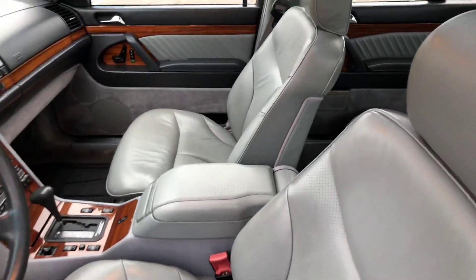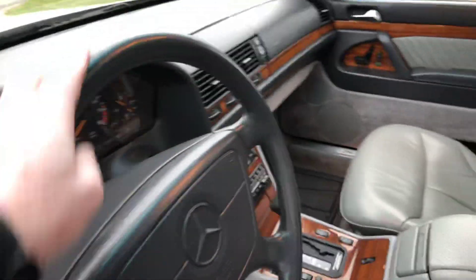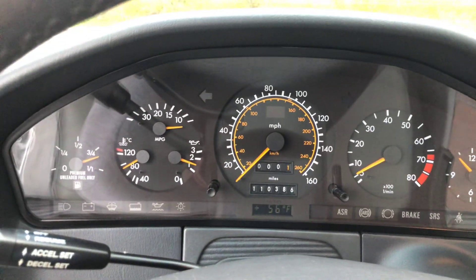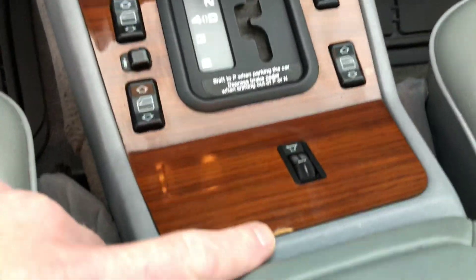The interior is super nice. All the wood is very nice. The steering wheel leather is super smooth. Idle's perfect. 110,000 miles. All the gauges function, everything works. There is a tiny little chip out of the wood right there.